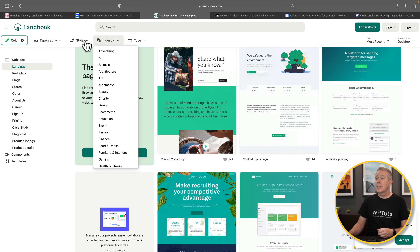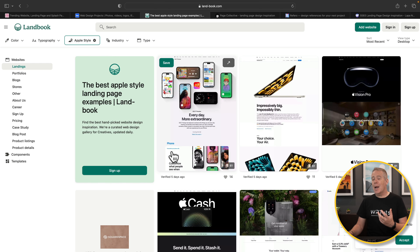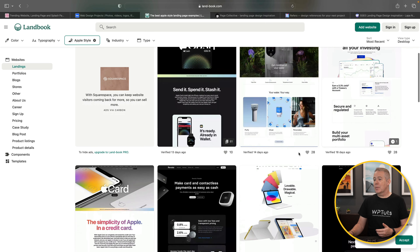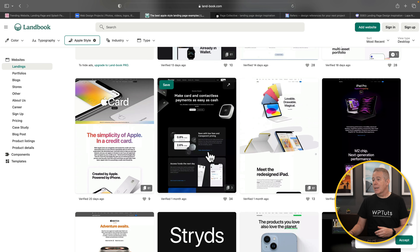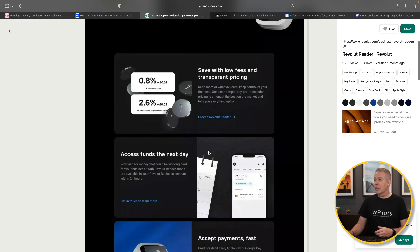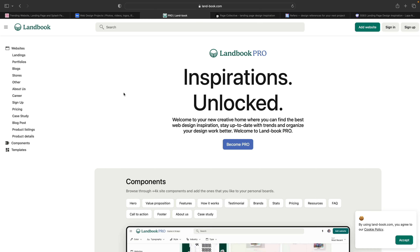You can also filter down by industry type and style. For example, you may want something Apple-style — clear the color filter and you get Apple-style designs, obviously including Apple itself. You get both light and dark websites available to give you inspiration. You can switch between desktop and mobile versions, though you do need a pro account for mobile. There's more than enough in the free version to get good inspiration for your next project.